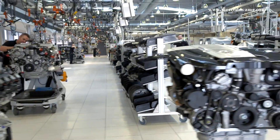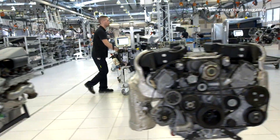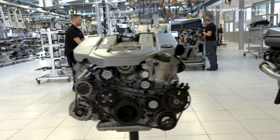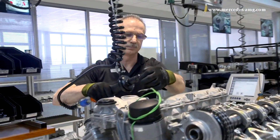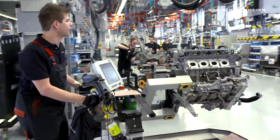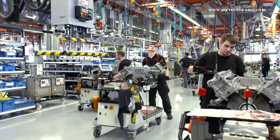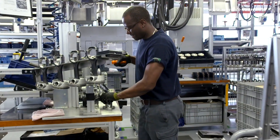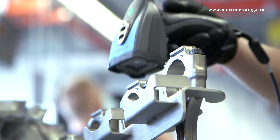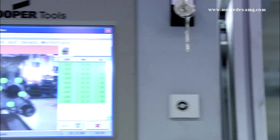The engine production is a highlight for every visitor, along with the gallery displaying every engine ever built in the history of the company. The engines — the core component of an AMG vehicle — are assembled by hand, according to the principle: one man, one engine. The mechanic moves with his engine through a line of assembly stations, fitting all parts by hand. All parts are scanned and entered into the AMG tray system, so the production process for each engine is fully documented.